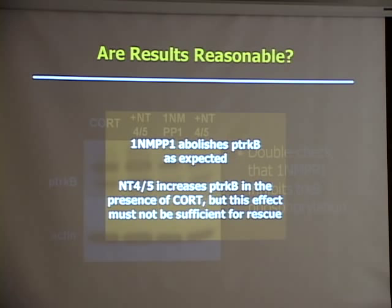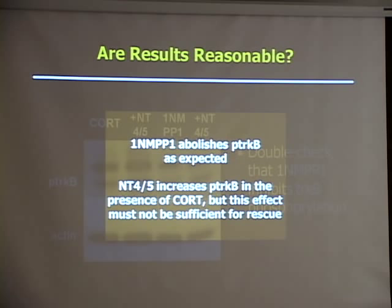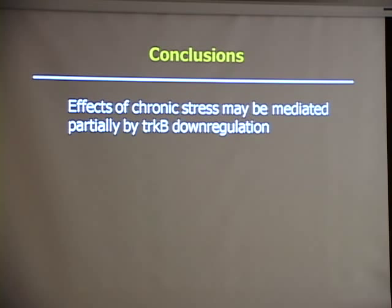We concluded that the effects of chronic stress may be partially regulated by TrkB downregulation. Chronic corticosterone — chronic stress — decreased spine density. Inactivating the TrkB receptors also decreased spine density. And neurotrophin reversed these effects to some degree.